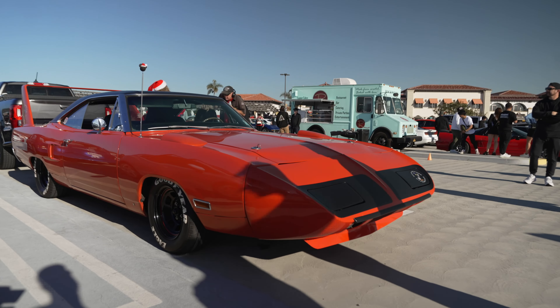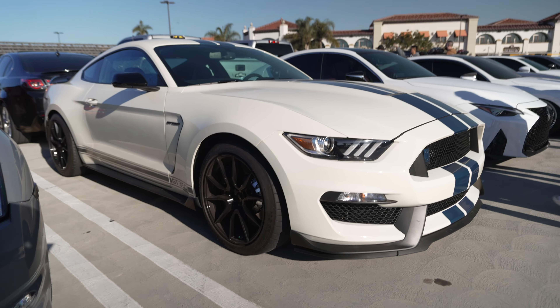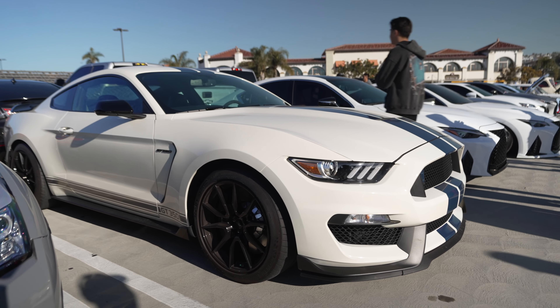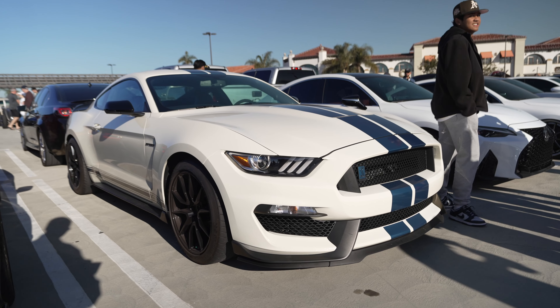Plymouth Roadrunner Superbird — take the Dukes of Hazzard and make it more aerodynamic, this is basically it. There was another one of these in blue. Rudolph the Supra Reindeer. GT350 Heritage Edition — nice, white with a blue stripe, heritage package.